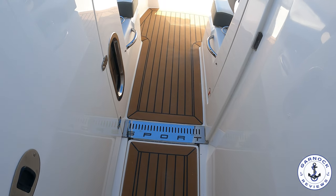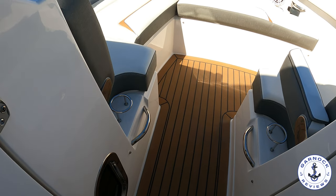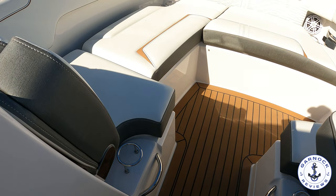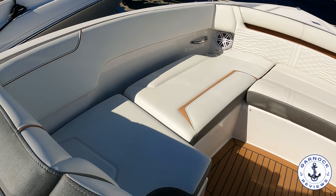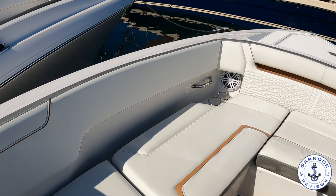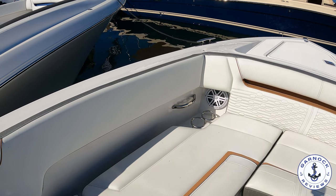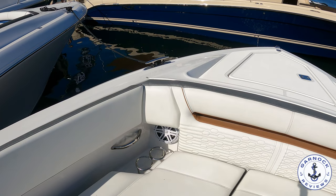But it feels like it's a lot beamier than that once you get up to the bow and see the forward cockpit area. There is plenty of seating up here for your family and friends to lay out, relax and enjoy. There's also a ton of storage underneath all these seats, handholds in place for safety, drinks holders, and speakers up here so that no matter where you are in the boat you can enjoy that stereo system.